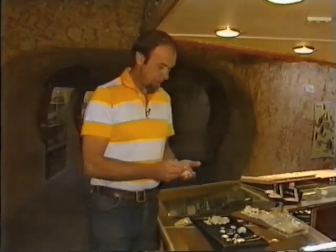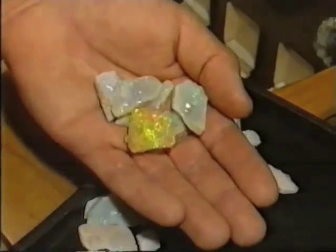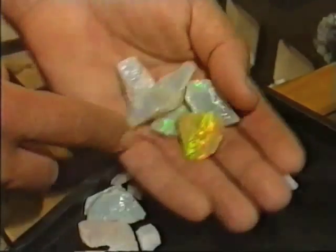And these are what it's all about — this is the stuff they're after: precious opal, beautiful, full of life and fire.